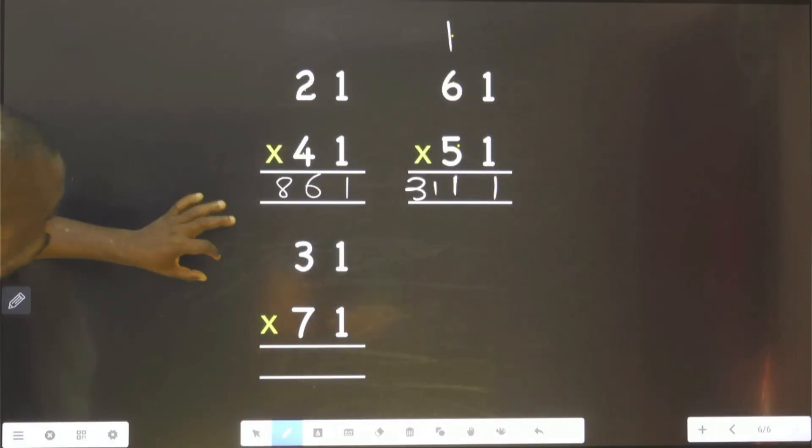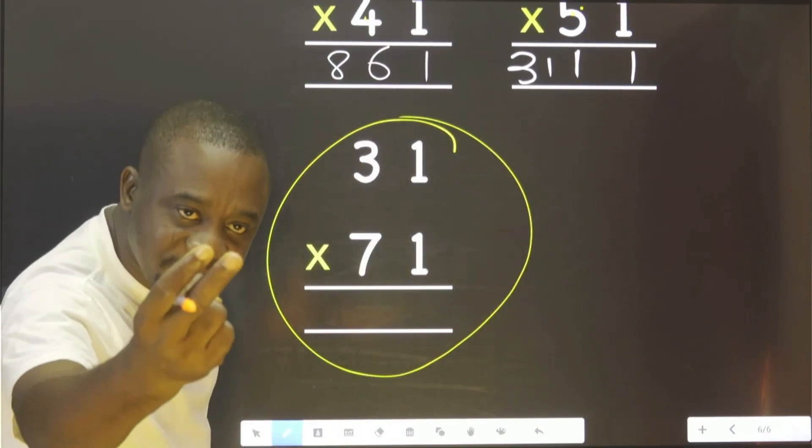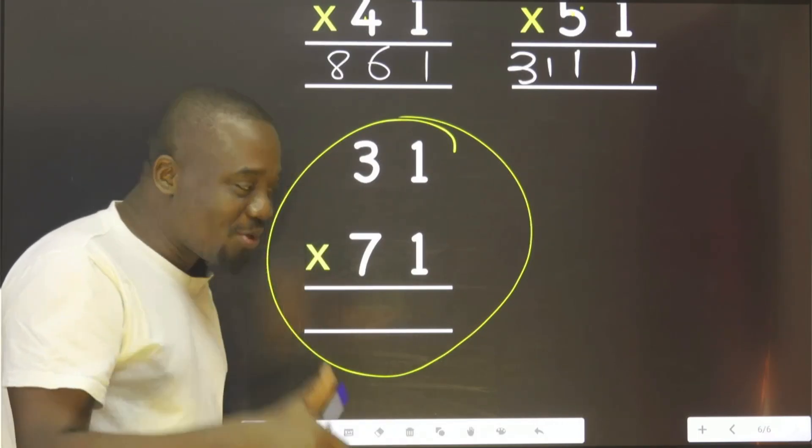You can confirm. You solve this. Drop your answer in the comment section. I am going to meet you today. Thank you.